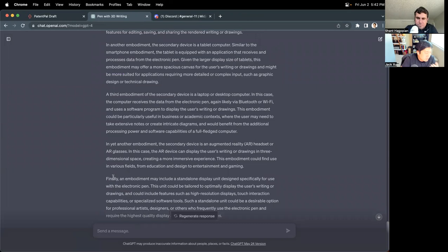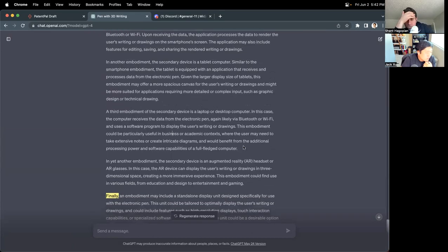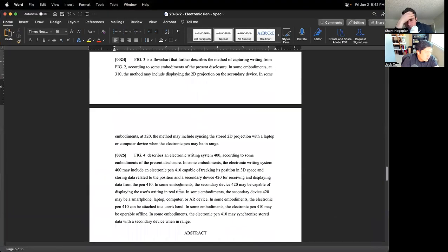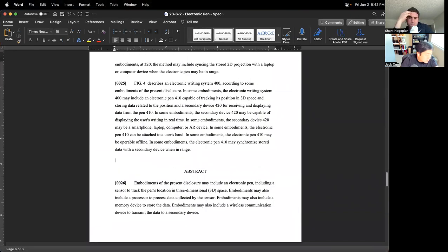If I'm revising this, I will probably remove the word 'finally' because we don't want to limit the scope of what the secondary device could be. These are the kinds of issues that a patent attorney would probably watch out for. Let's copy that and paste the language under figure four where we were discussing the secondary device.